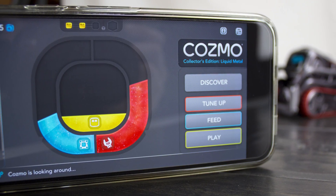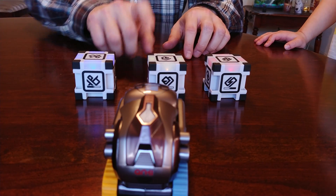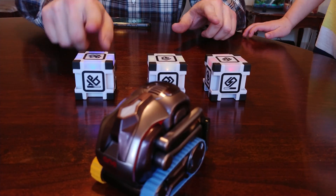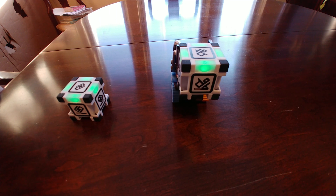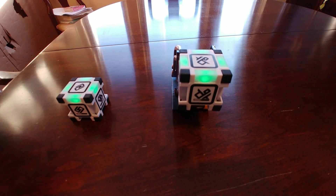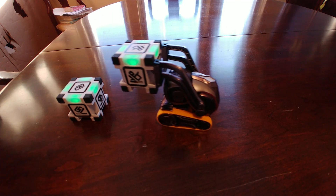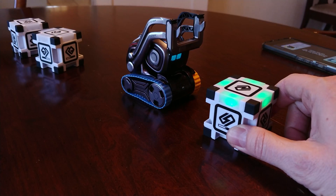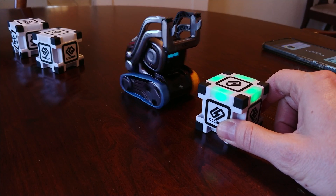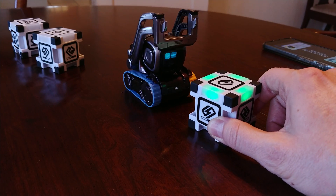Anki originally shipped Cosmo with around a dozen different play modes, most of which involve the three power cubes included in the box alongside Cosmo. These cubes have their own internal batteries that last an extremely long amount of time, and in the few months we've had Cosmo haven't had to be charged once. They automatically connect with Cosmo and the app on your phone without any interaction, and Cosmo will use these to interact with you during several games. Memory games, similar to the color memory game Simon, will have you matching up colors in competition with Cosmo, while other games like Keep Away will have you trying to fool Cosmo by teasing him with a cube and seeing who can react first.